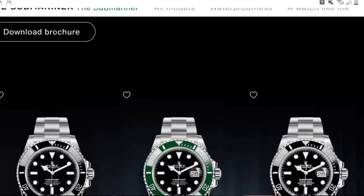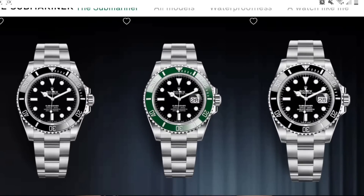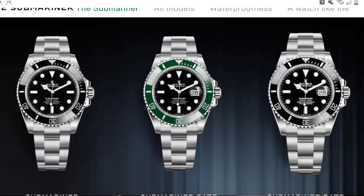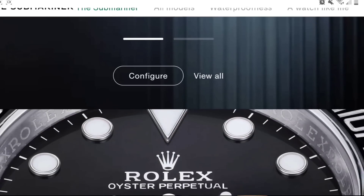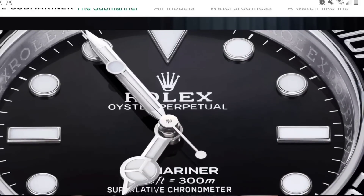As I mentioned in the previous video, there is a new Sub — however, now it's 41mm. Here are the new models: you have the black dial no-date, black dial with a date, you have a Kermit, you have a blue dial black bezel — no, actually it's the black dial blue bezel but it is white gold — then you have two gold versions with a blue and black bezel, and finally you have two-tones.